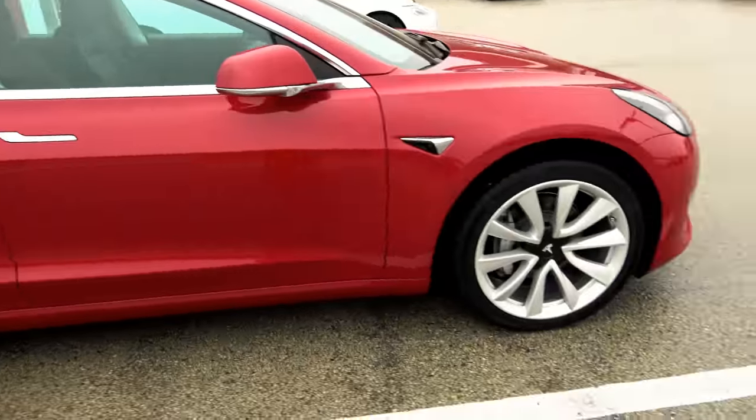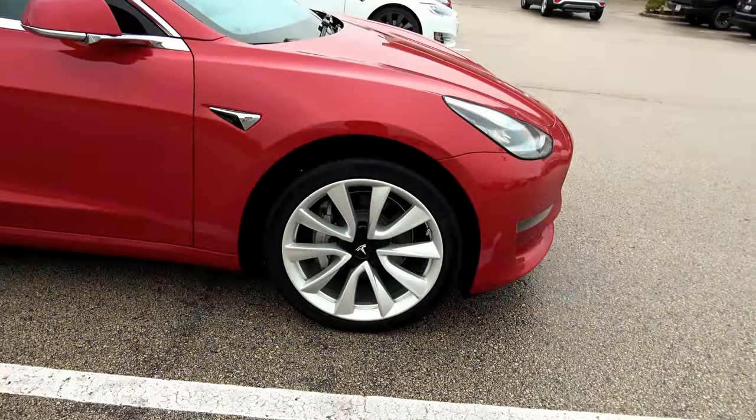Brand spanking new. There's nothing in it either. Same with the front. Those calipers look pretty snazzy though.